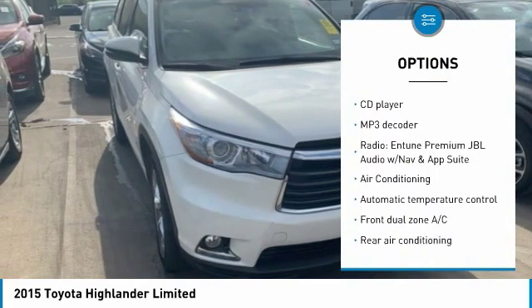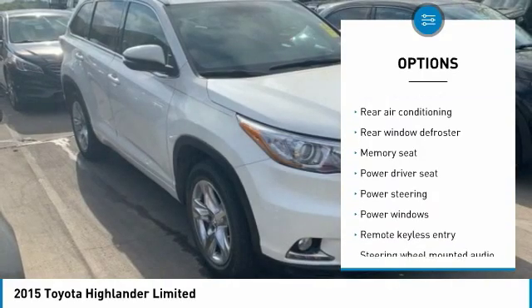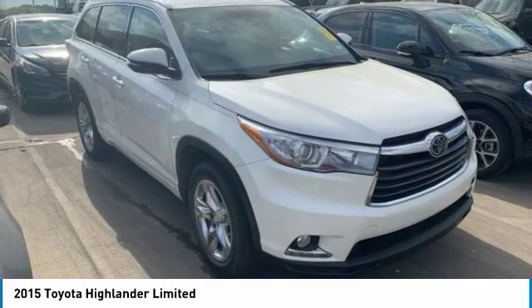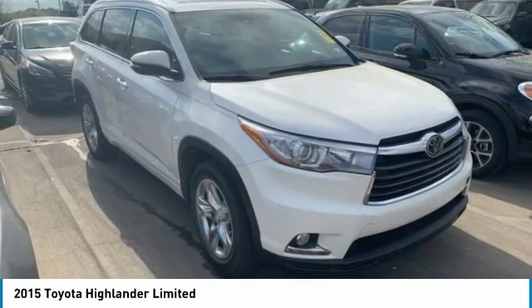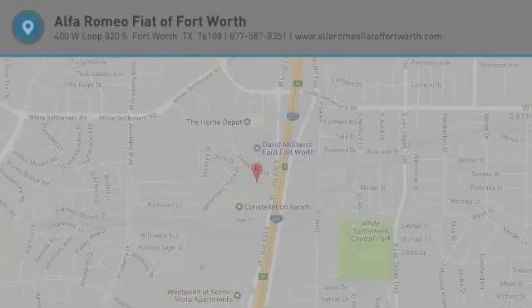Here are some of this vehicle's great options: power liftgate, navigation system, power passenger seat, traction control, dual airbags, air conditioning, power steering, alloy wheels, four-wheel disc brakes, and universal garage door opener. Take this vehicle for a spin and see why so many shoppers are now proud owners.